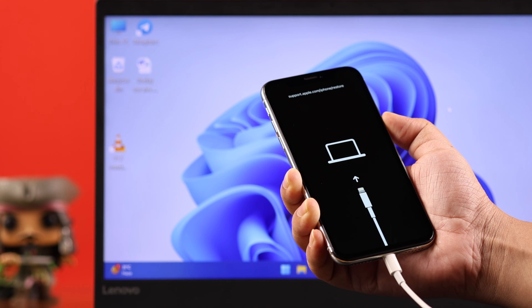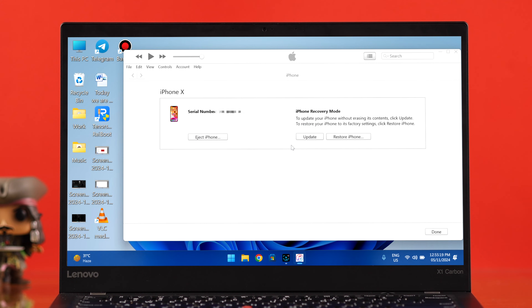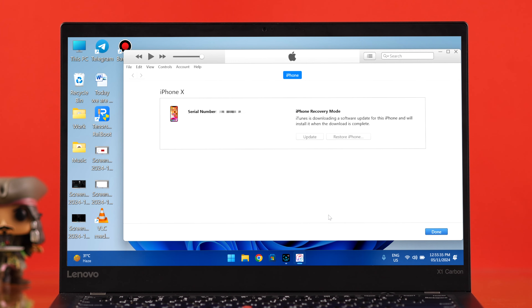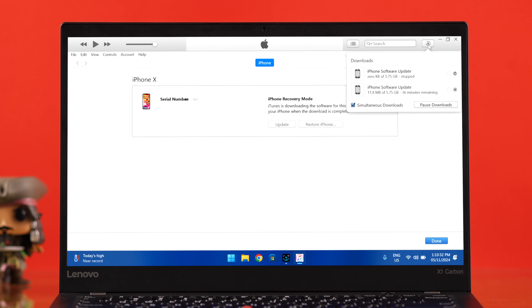Release the button when you see the 'connect to computer' icon on your iPhone screen. From iTunes, first try to update your iPhone. If that doesn't help, you'll have to restore or factory reset your iPhone — you have no other choice. Be aware: this will erase all data from your iPhone. If you're okay with that, press update and restore, and wait patiently for the factory reset to complete.